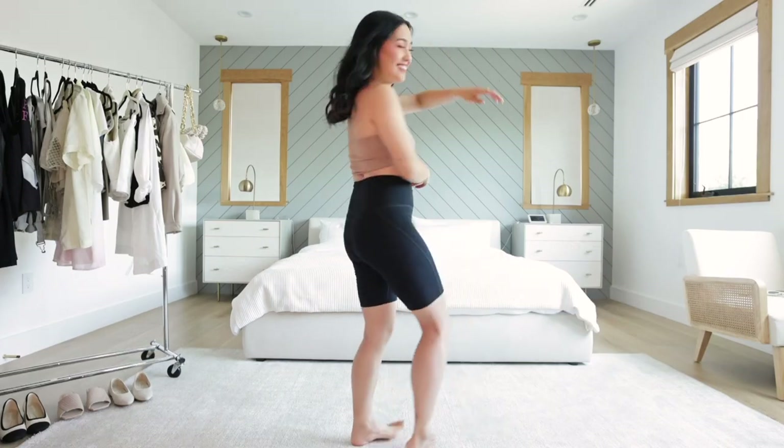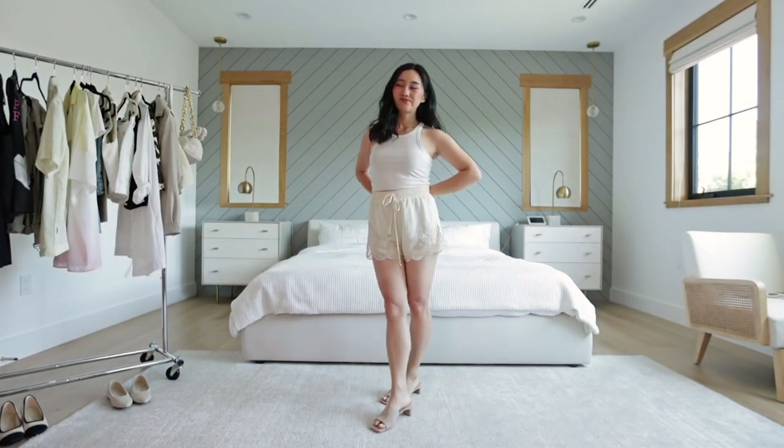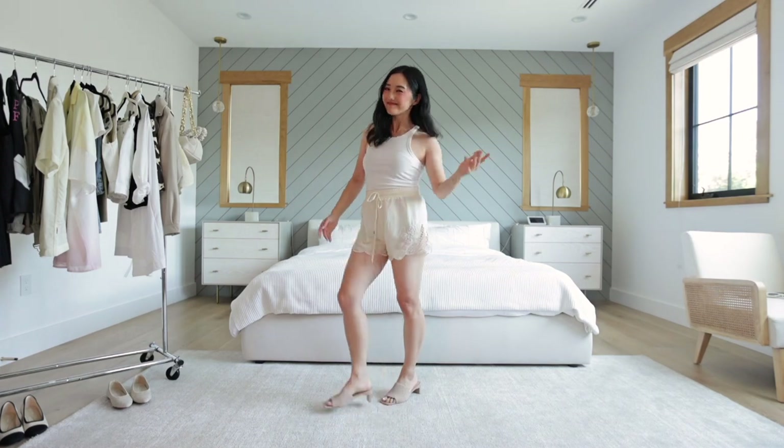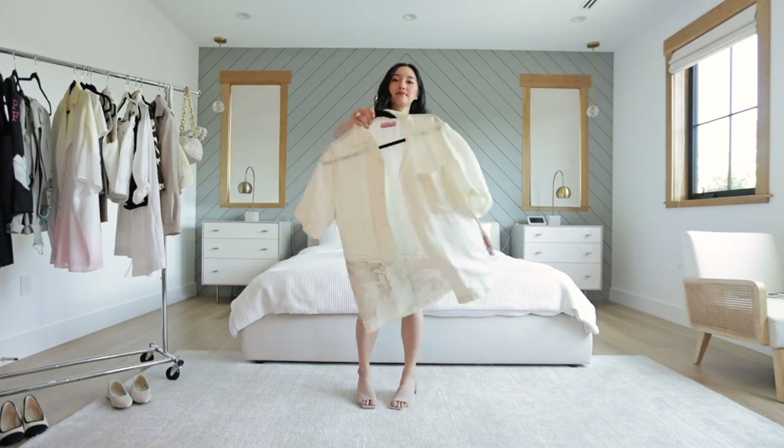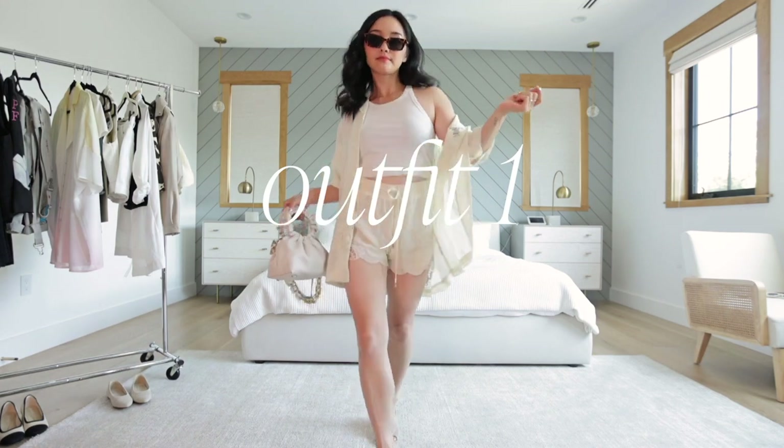Alright, let's get into the outfits now. Here is my first look. It looks a little plain so let's make it more interesting by adding a little something. See how much cooler this looks? This is the power of layering.